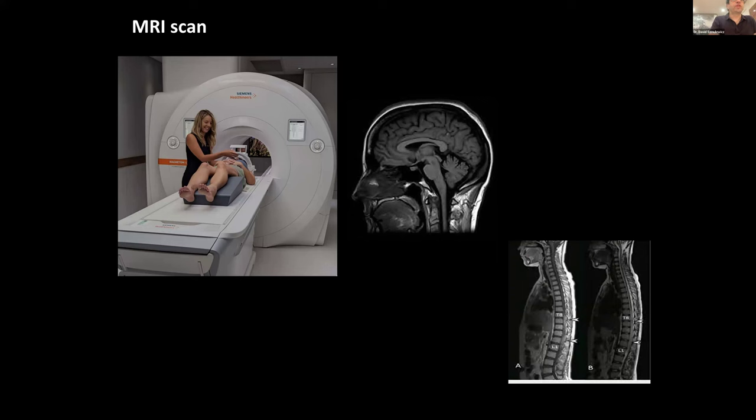To diagnose the cerebellar component, the main approach is a bedside examination. We also look at the structure of the cerebellum using an MRI, where there is a characteristic pattern of shrinkage that we see in Canvas.